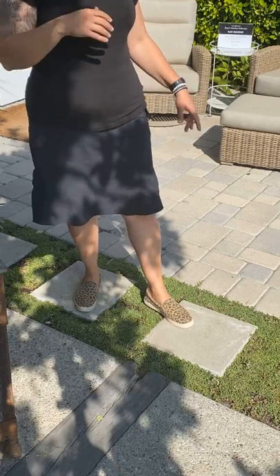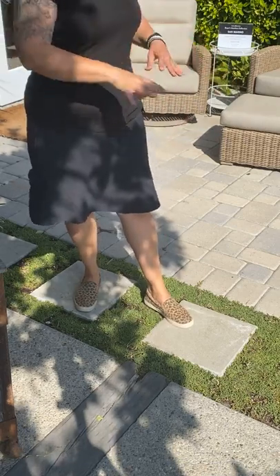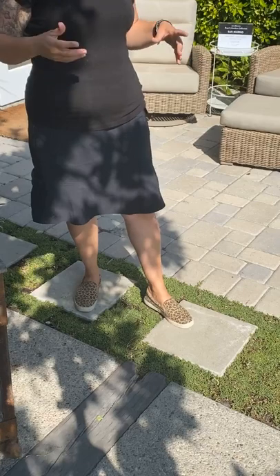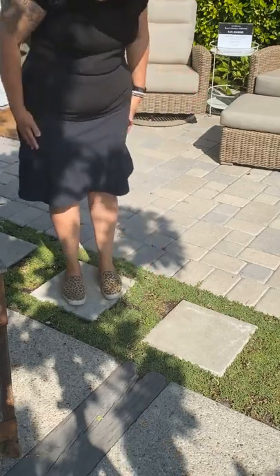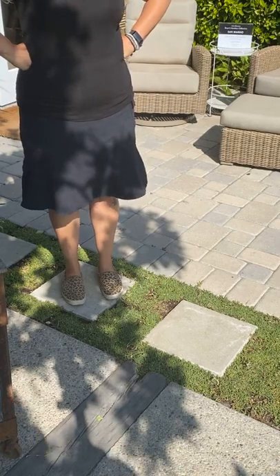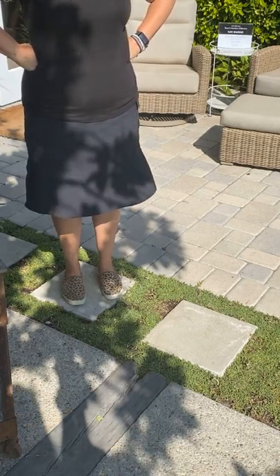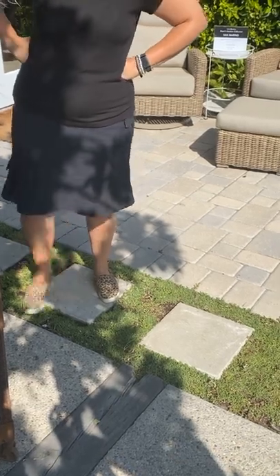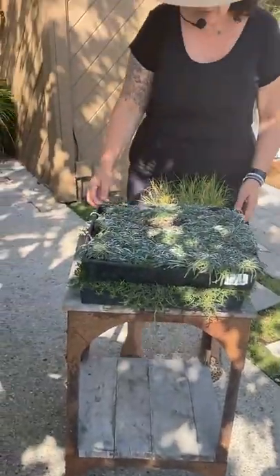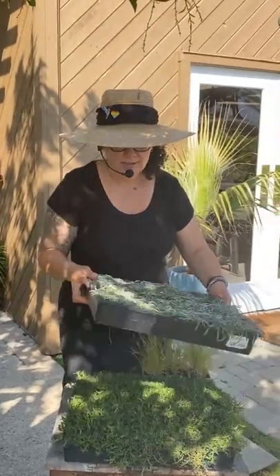It works really well in large expansive areas, and also in between stepstones and pathways — adds that green lushness but doesn't have to get watered that often. Really a great alternative to planting sod and grasses that are just going to be pretty wasteful. It's so pretty, especially when it flowers — really absolutely beautiful when you get that little flower on it.